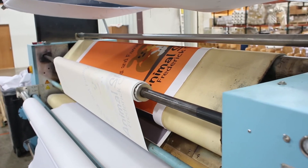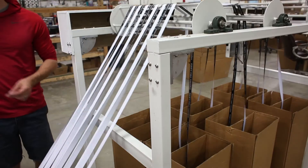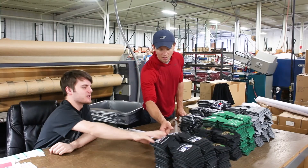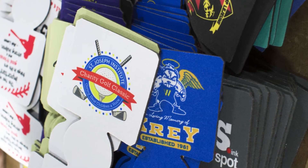My favorite product that we make here at Totally Promotional is any of our dye sublimation products. Dye sublimation is a really awesome technique that we use to impart a customizable imprint onto a lot of products. The process itself is really cool to watch — it goes from a sublimation paper and you actually watch the ink transfer directly onto the product.